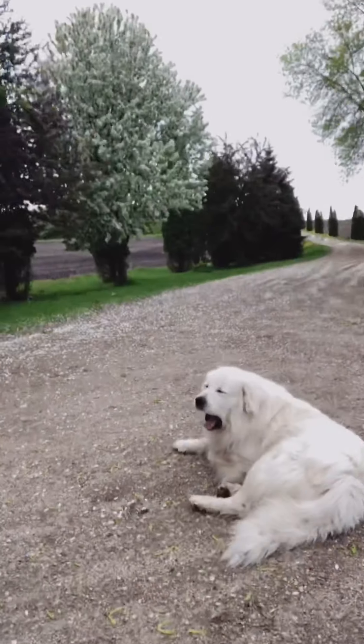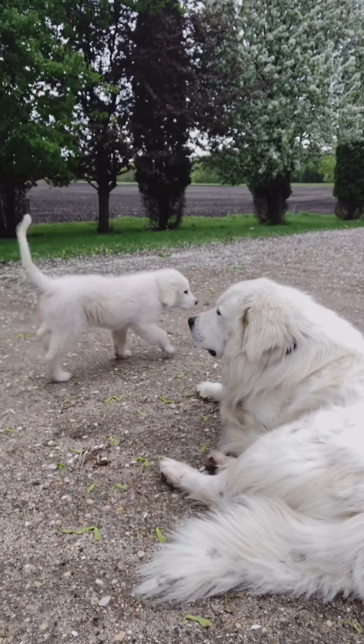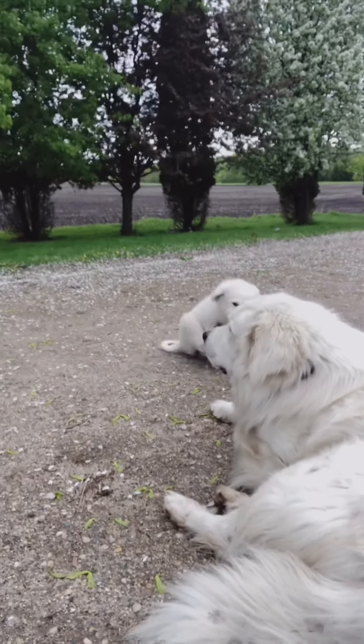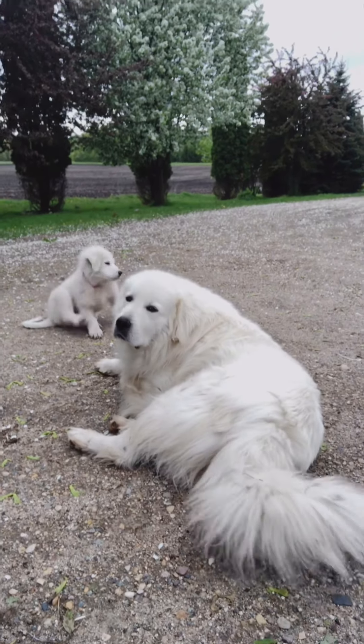And here's Mr. Man Rigby. So we have Rigby and Liberty. So we have two Great Pyrenees now to guard all the farm animals and chickens, goats, everybody.